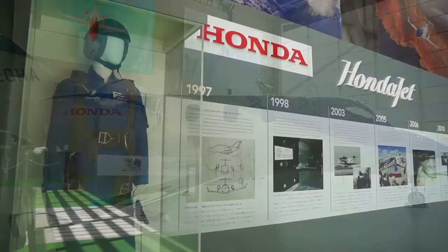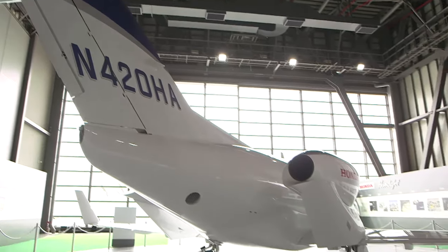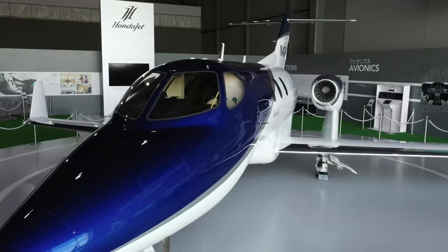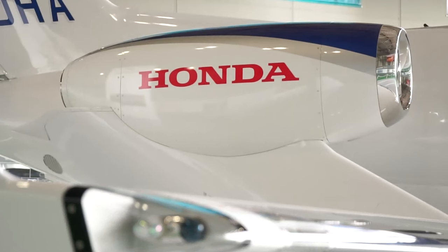Celebrated not just as a piece of Honda's history and the company's passionate pursuit of mobility, but notably for its significant role in proving that innovation and novel designs contributed to aviation.